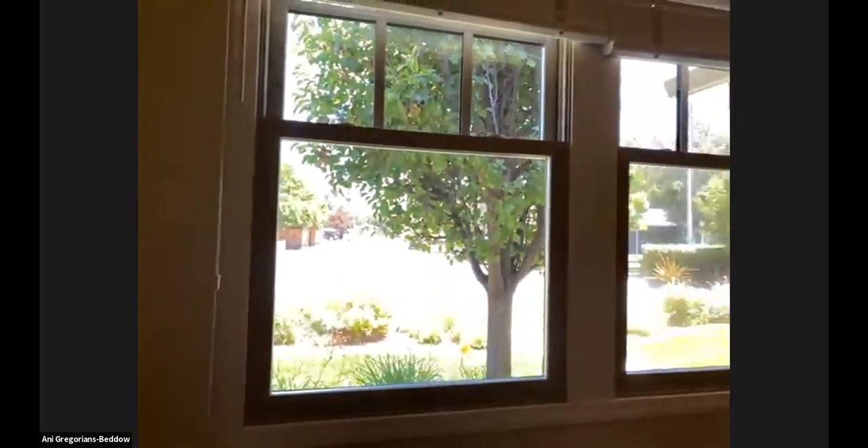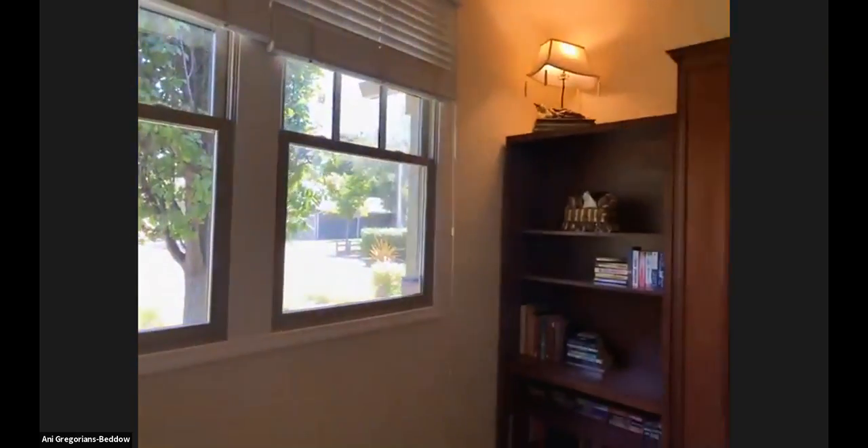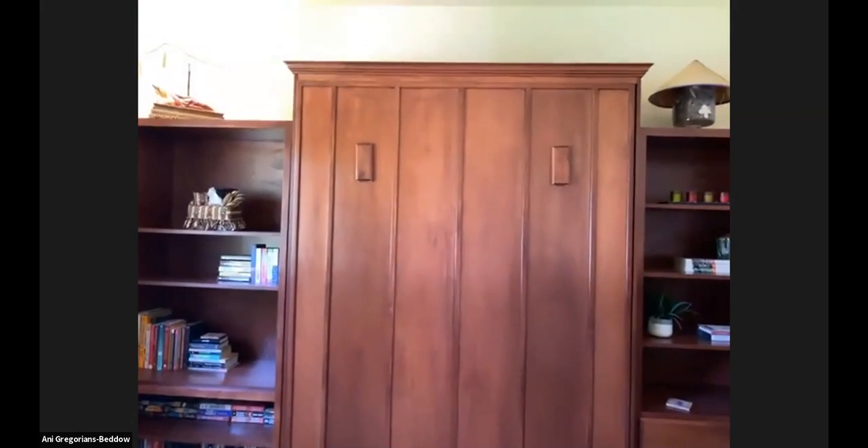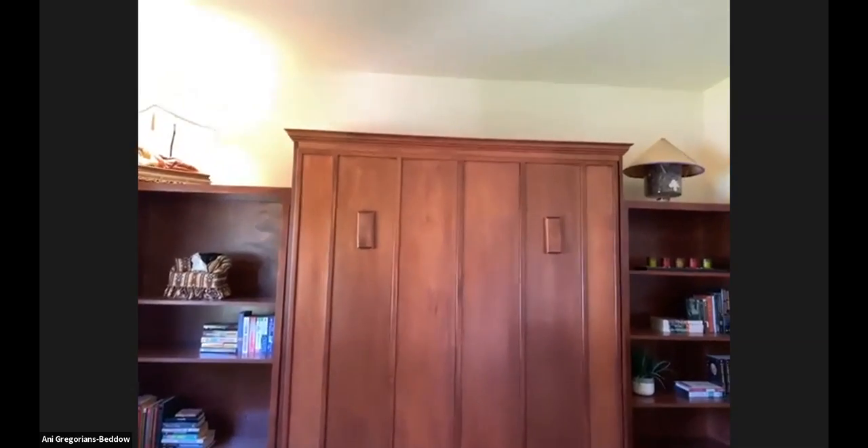It does face the street, but we have dual pane windows so it's actually pretty quiet. When everything is shut, it's very quiet in here. They actually have a Murphy bed set up in here right now — functionally they're using it as an office, but if a guest comes, that drops down and they're able to have a great extra bedroom there.